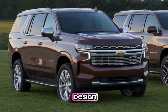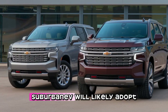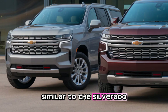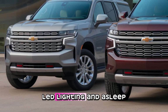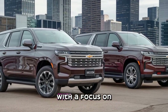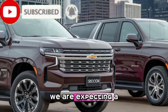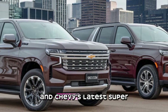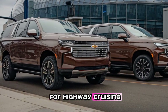Now let's talk about design. While Chevy has yet to unveil the official look, the Tahoe EV and Suburban EV will likely adopt a more aerodynamic, modern styling similar to the Silverado EV — expect a closed-off grille, LED lighting, and a sleek futuristic stance. The interior will also see big upgrades with a focus on luxury, technology, and space. We're expecting a massive touchscreen, an advanced digital driver display, and Chevy's latest SuperCruise hands-free driving system for highway cruising.